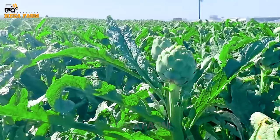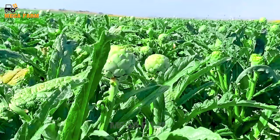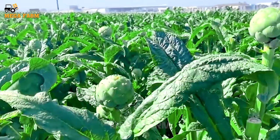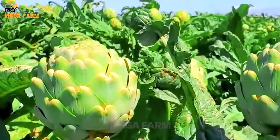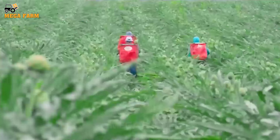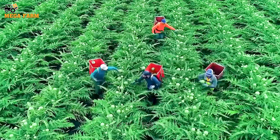Harvest the heads when the green scales are still closed. As the bracts begin to open, they can become too tough and bitter to eat. If this happens, don't despair — artichokes look gorgeous in fresh flower arrangements or dry decorative arrangements.